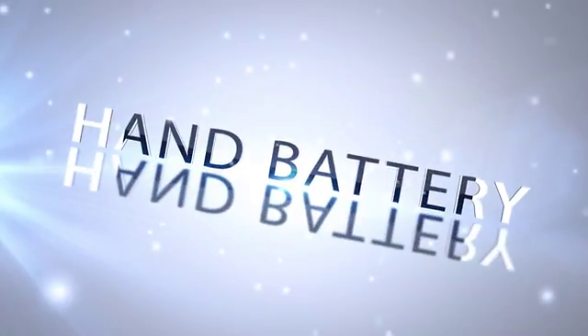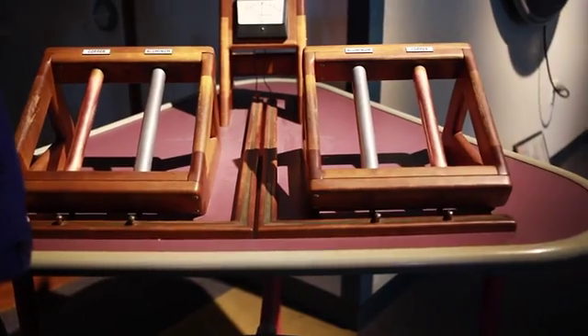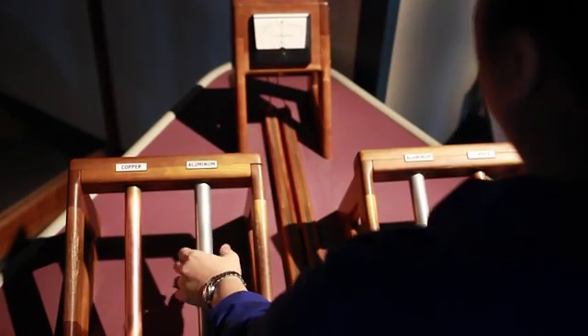The hand battery really is a battery that uses your body as one of its parts. All batteries have electrodes separated by some type of electrolyte. An electrolyte is a substance that contains ions, or charged particles.